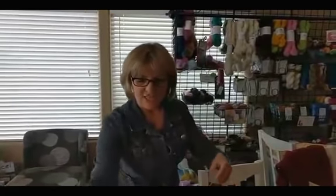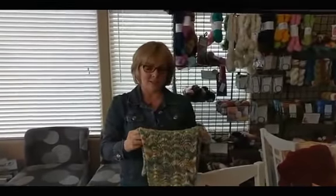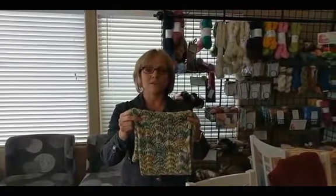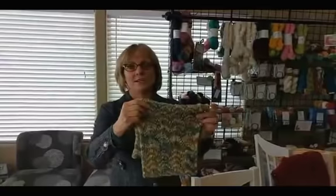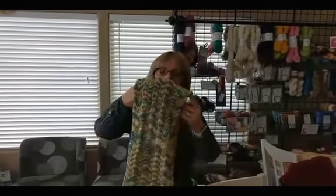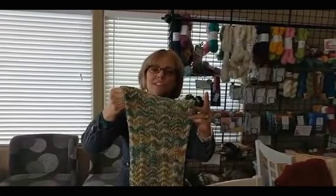Let me show you a cowl. This was my very first lace project when I learned how to knit, and it's called the Sparkle Cowl. It can be found on cascadeyarns.com — it's a free pattern you can download, and it uses beads, which is fun. It's really pretty. This is an old colorway, but you can see that self-striping yarn looks beautiful in this lace project.